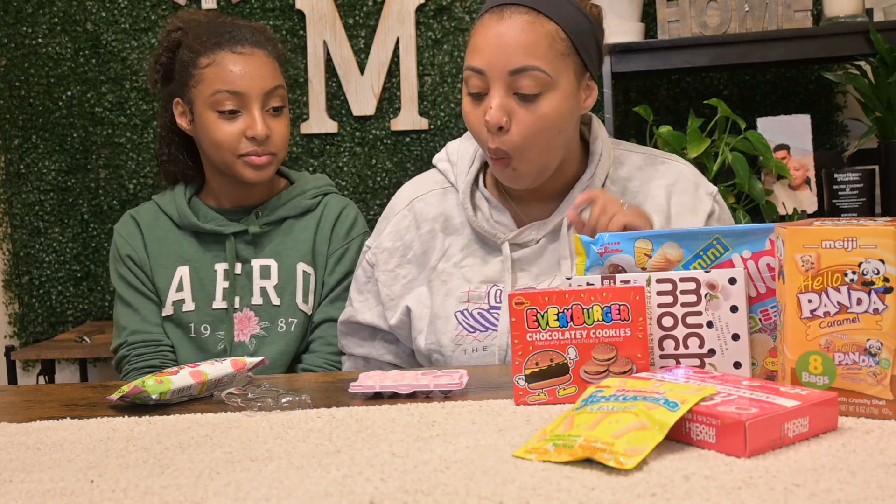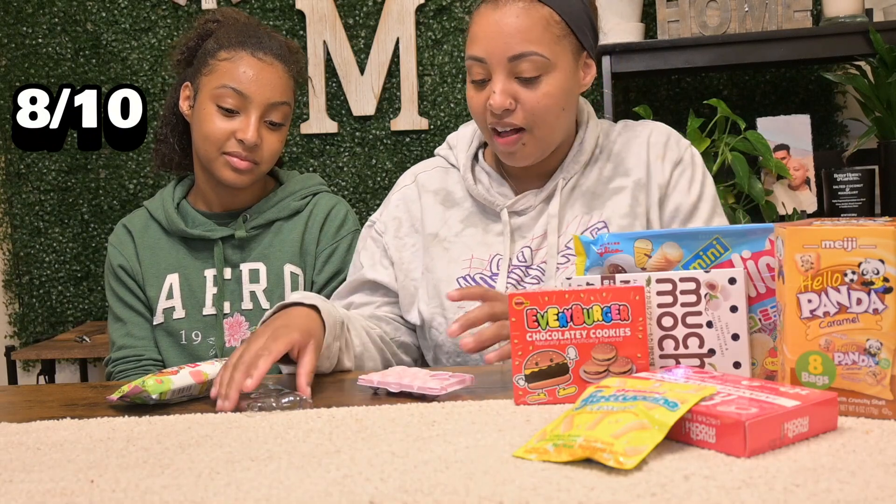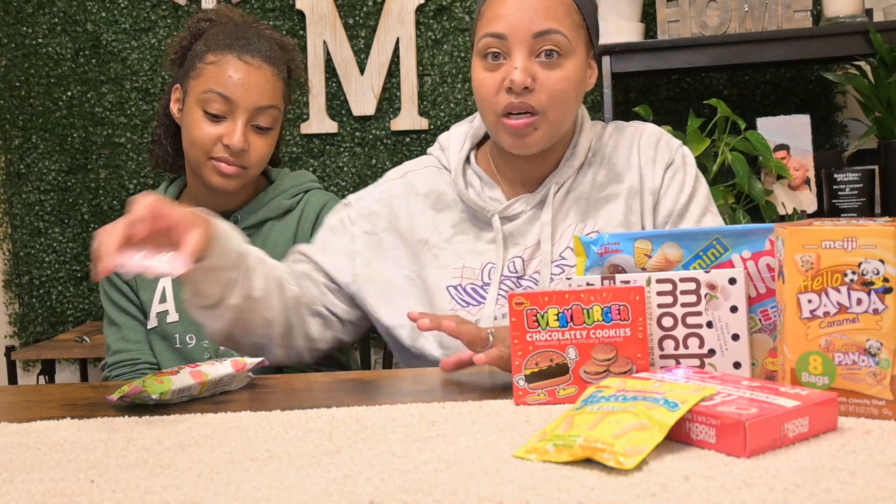What would you give them? Maybe like an 8.5? All right, I would give it an eight — she said 8.5. It's cute, I'm gonna save it.